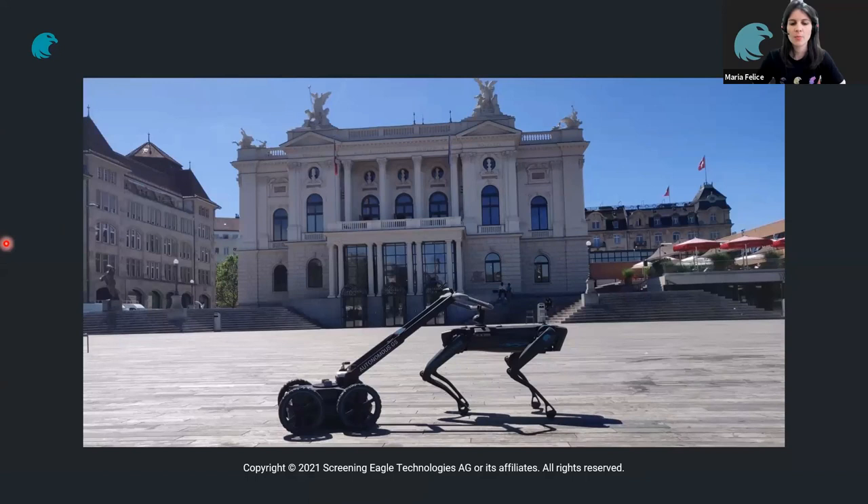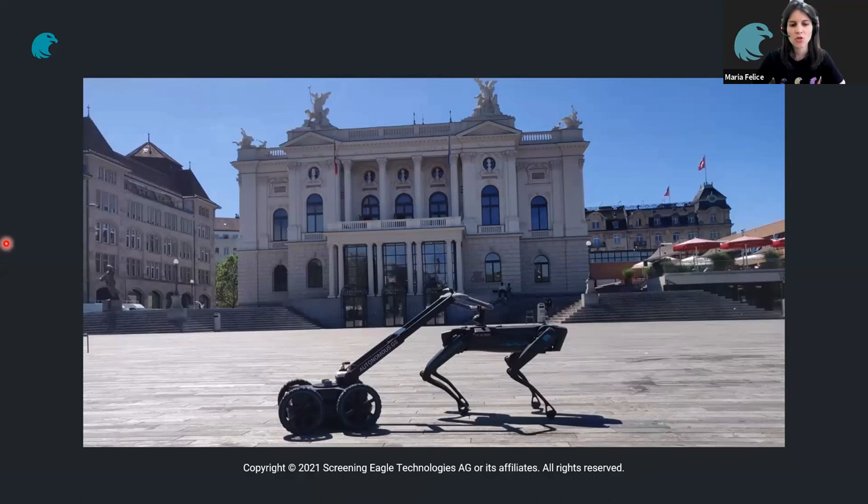Finally, to end: the next step for us is autonomous inspection. You can see a robot with our ground-penetrating radar at the Zurich Opera House in Switzerland — very useful for inspecting large areas and, even more importantly, for inspecting dangerous areas by removing the human inspector. If you have any questions or want more information, you can contact us at ScreeningEagle.com. If you're in the Philippines, you can contact our partner, Chifa Marketing Cooperation, who can help with any technical questions.